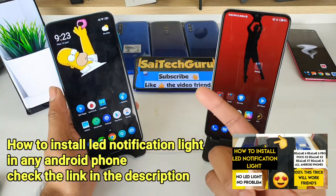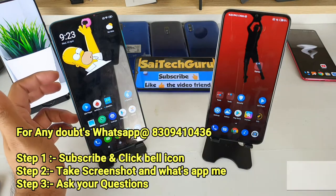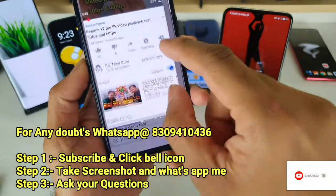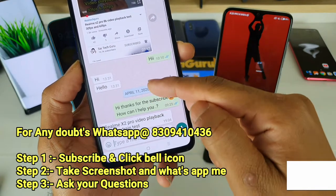If you want to subscribe and like this video, there are a lot of mobiles listed in the description. If you have any doubts, please contact me on WhatsApp. Please subscribe and like the video.